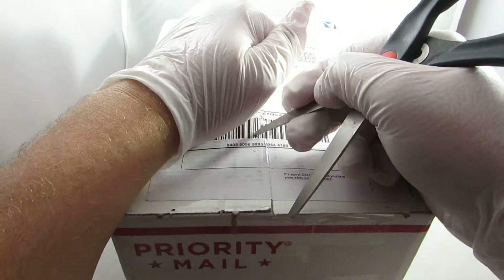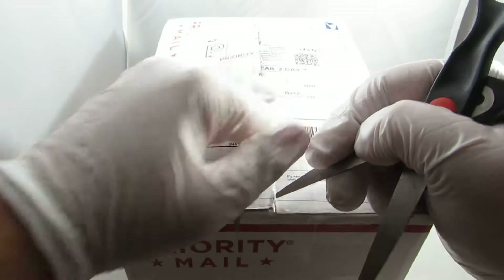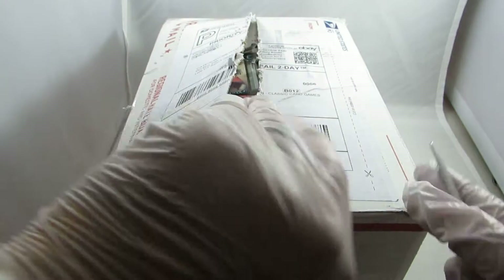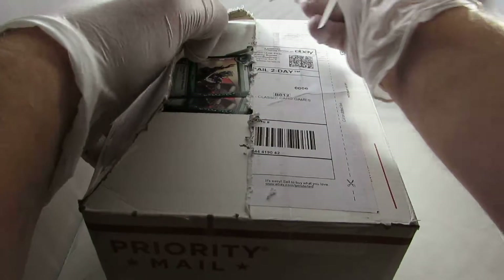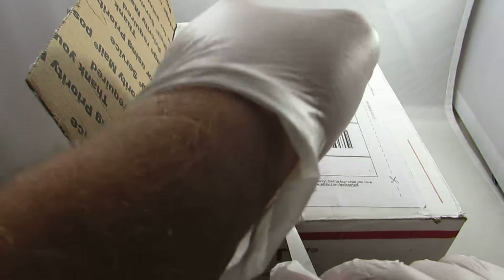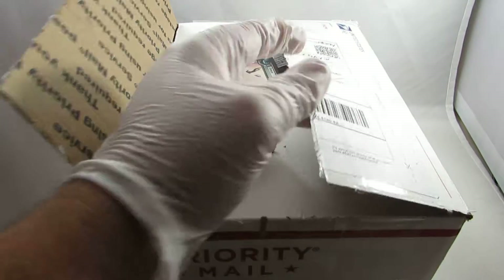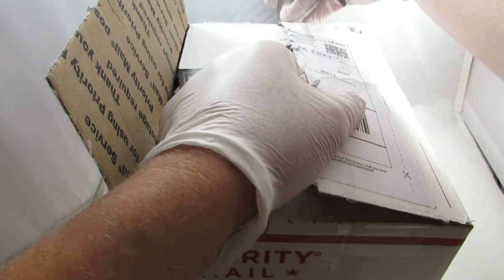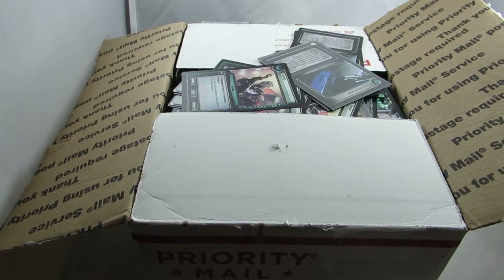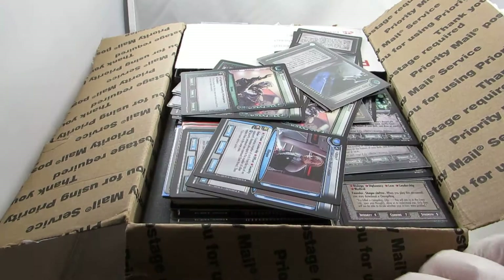We're wearing gloves just to protect the cards that we get, so we aren't putting our fingertips all on them and leaving marks. So we're going to open this box. A big shout out again to Michael Girard and Mesa Comics — if you're down in that area, check them out. They've got a great selection of comic books and they run a lot of gaming events each month. It's a good place to check out.